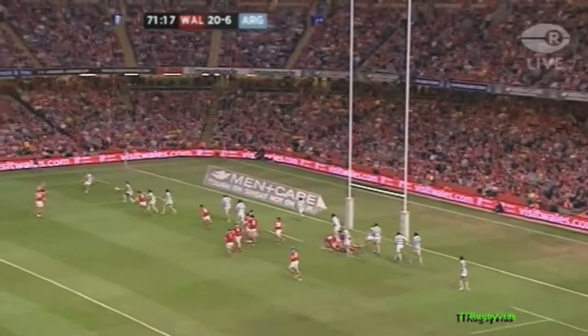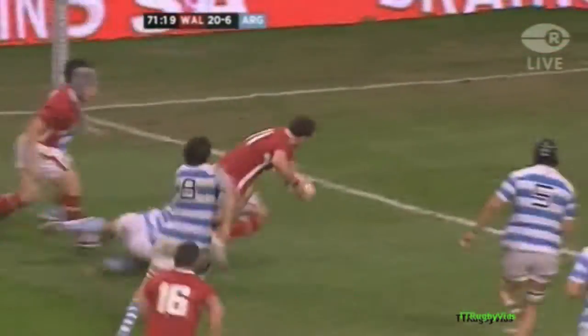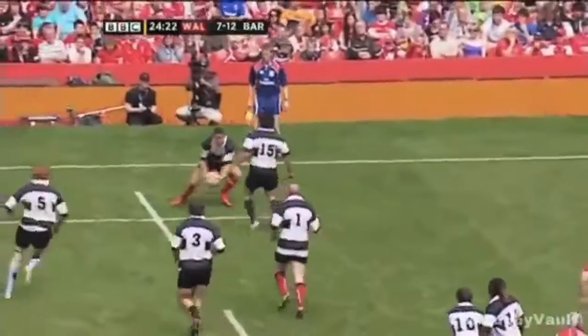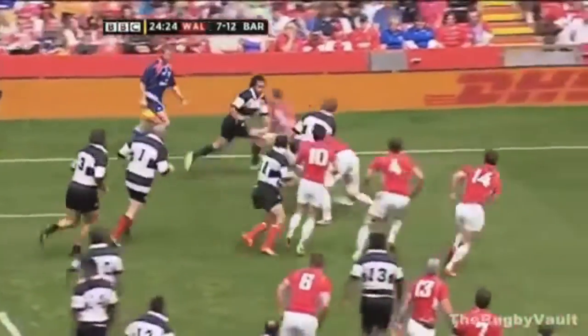Scott Williams again, in just his second international start. Likely Williams again. Jonathan Davies to George North, works for Wales — well constructed. Pace it, it eventually comes to Howlett who switches to Tito.